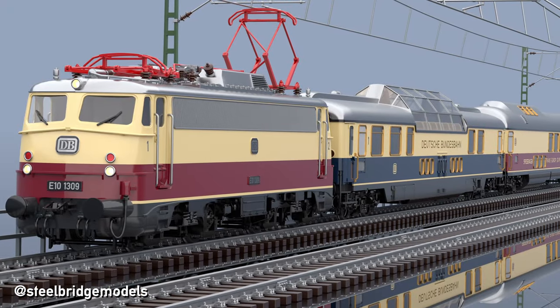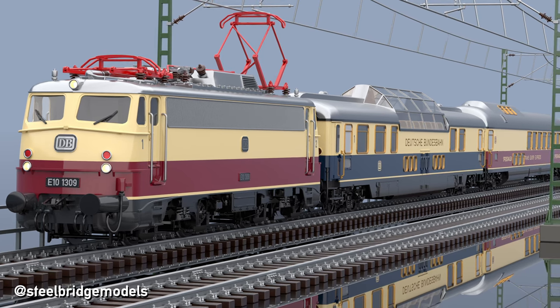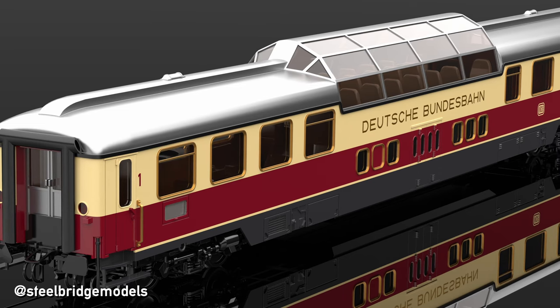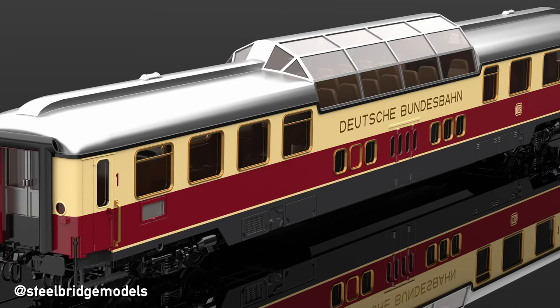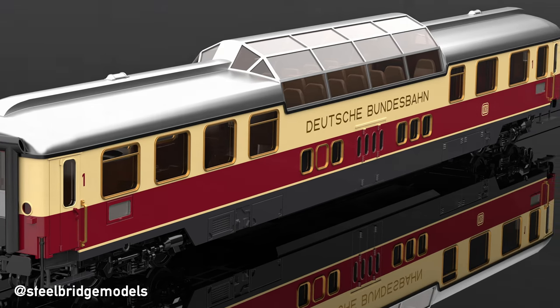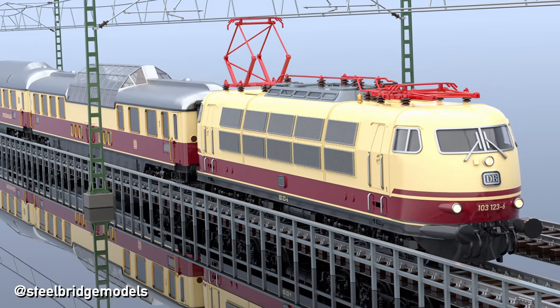When in 1965 both the Rheingold as well as the Rheinpfeil were upgraded to Trans-Europe Express trains, the cobalt blue paint was replaced by purple-red. Later on, the silver painted roofs also received the darker umbra gray, which performed much better in hiding grime and dirt. As such, they were in use until 1976, when they were taken out of service and replaced by more conventional tavern wagons.